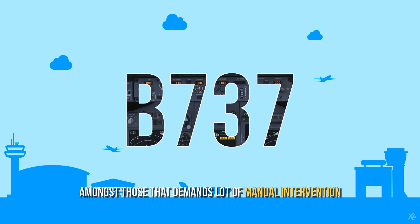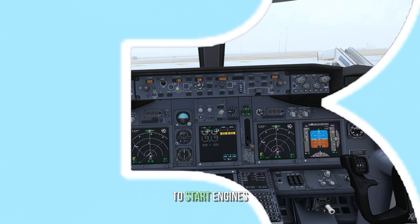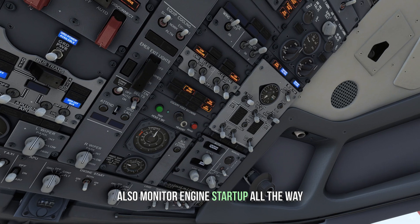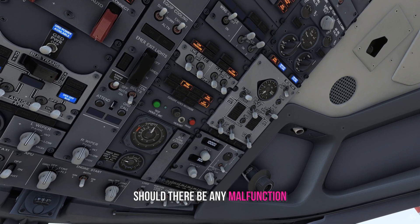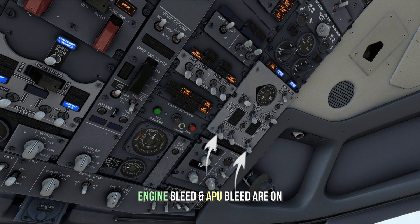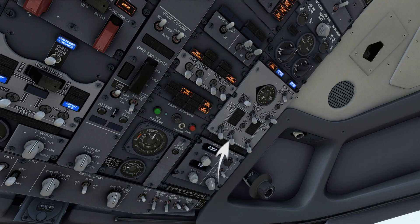The 737 is amongst the aircraft that demands a lot of manual intervention. For example, to start the engines, the crew needs to toggle a few switches and also monitor the engine startup all the way, being ready to abort it should there be any malfunction. Here in the air conditioning panel, you can see the engine bleed and the APU bleed are all on. Since the engines are not running, there's nothing coming from the engine bleed.